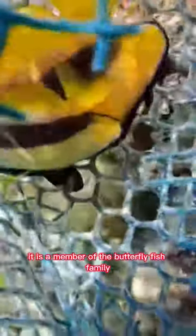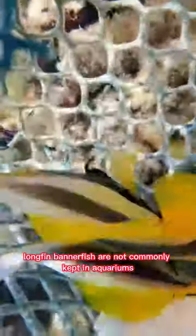The longfin bannerfish, also known as the longpin bannerfish, is a beautiful and fascinating species found in the Indo-Pacific region. It is a member of the butterflyfish family and is known for its striking black and white stripes and long, flowing dorsal fin. Despite their beauty and interesting behavior, longfin bannerfish are not commonly kept in aquariums, due to their territorial nature and the fact that they require a large amount of swimming space.